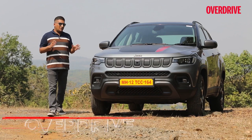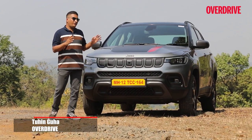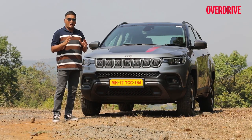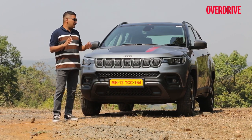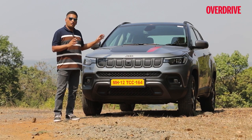In 2021, the Jeep Compass received quite a thoughtful mid-life update which fixed most of the SUV's drawbacks on the inside and left the generally solid mechanical package intact. But with competition in its segment intensifying constantly, Jeep has now expanded the Compass lineup by reintroducing the top-end Trailhawk again.